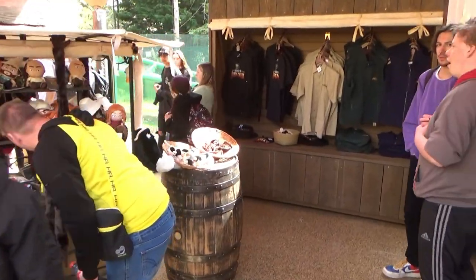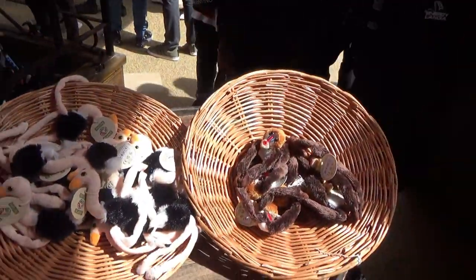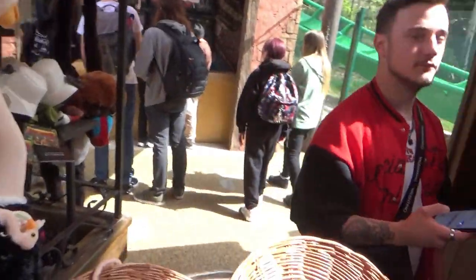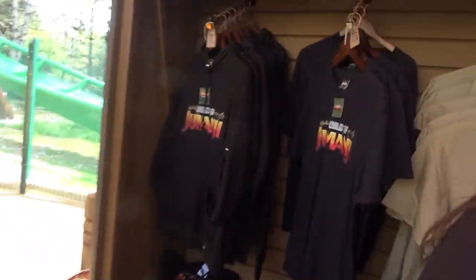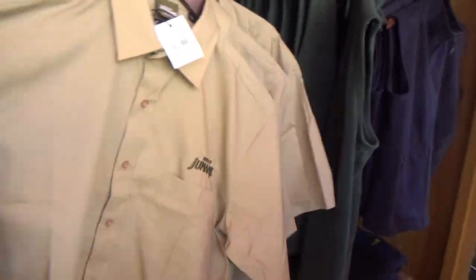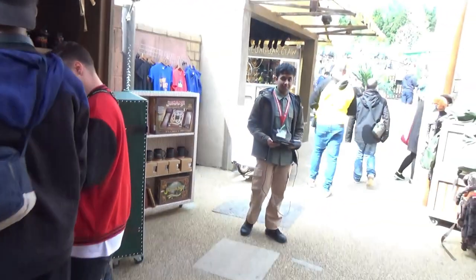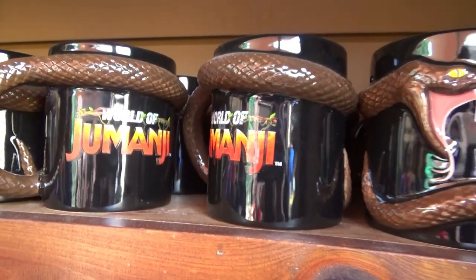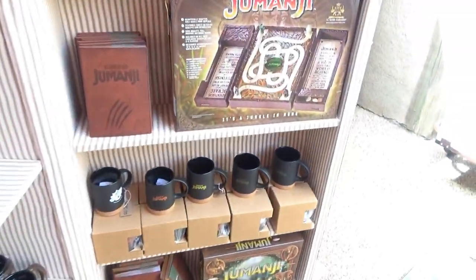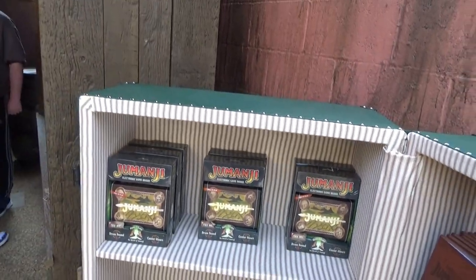I just rode Mandrill Mayhem. Here's a look at the merchandise before I talk about the ride experience. There are t-shirts and hoodies over here. These shirts are really nice - not the kind of thing I'd wear but I do like them. These mugs are absolutely brilliant at £15 each - I'll definitely be buying one. There's another mug down here and a board game from the original film as well, which is brilliant.